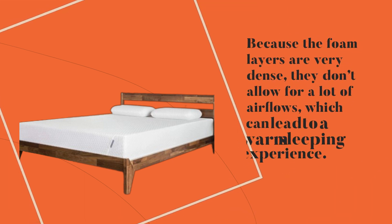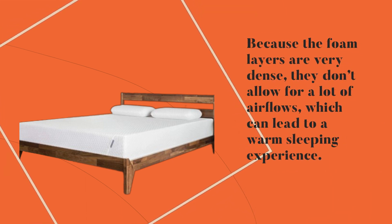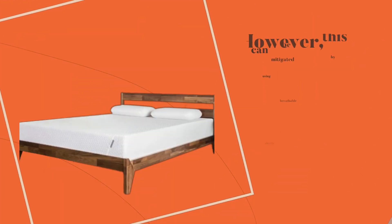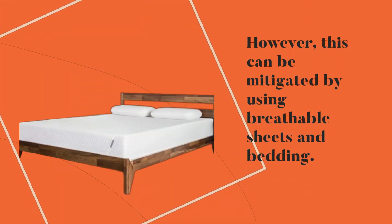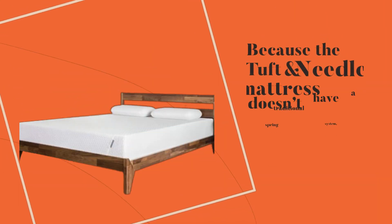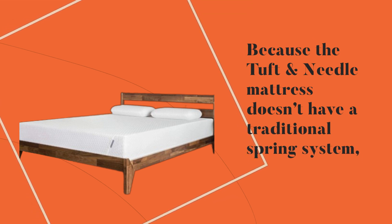So what are the drawbacks of the Tuft and Needle mattress? Because the foam layers are very dense, they don't allow for a lot of airflow, which can lead to a warm sleeping experience. However, this can be mitigated by using breathable sheets and bedding.